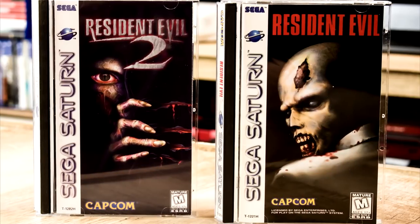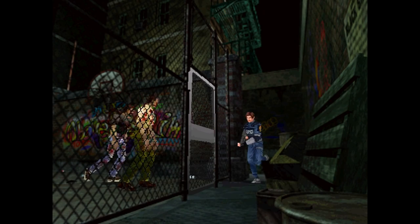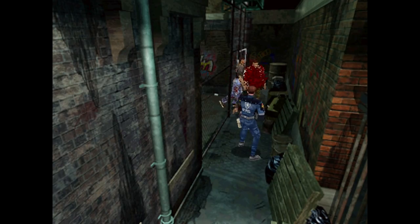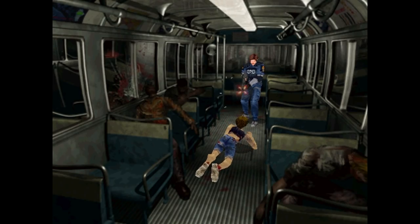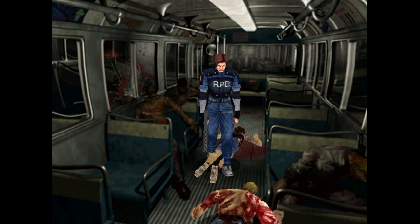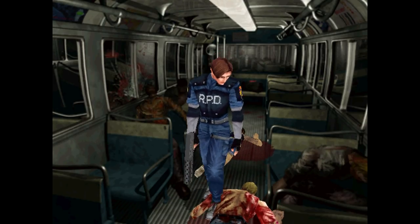If you've played the first Resident Evil on the Saturn, you know what to expect here. You move around your 3D polygon character in each scene that has fixed camera angles against 2D backdrops. This creates a sense of depth beyond the normal 2D experience and allows you to explore a single image as if you had access to it in 3D. The story picks up where the first left off — Umbrella is still up to no good, and a new, more potent virus has been let loose in Raccoon City, turning its inhabitants into flesh-eating ghouls.